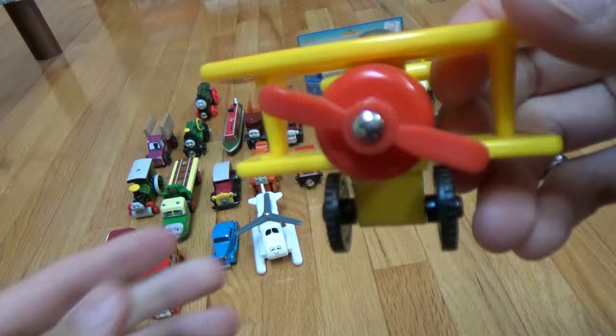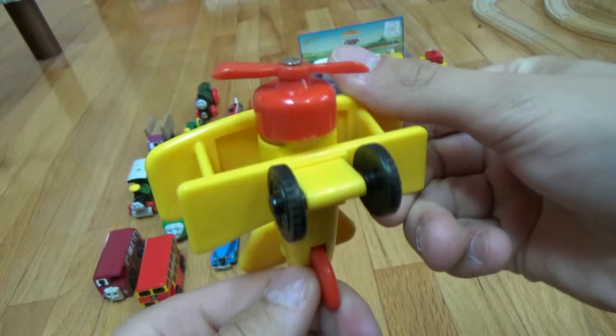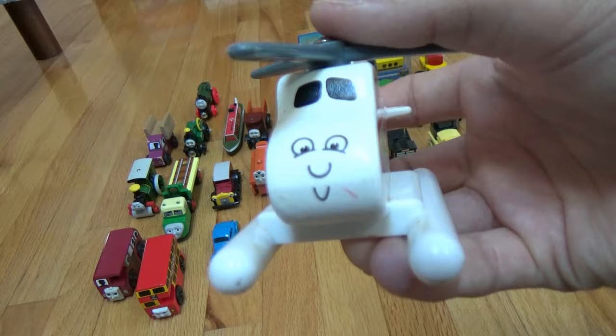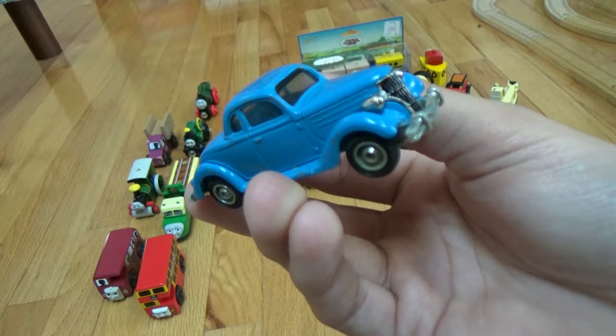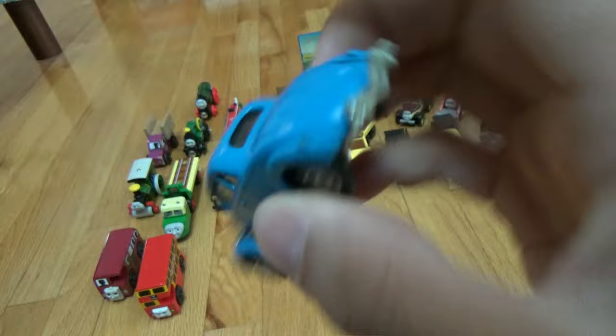First we have Tiger Moth, a biplane. Then we have Harold the helicopter. One other vehicle is not wooden, but I like to use them in my stories. This is the Bertram Hatt's car from Ertl — it's a die-cast metal one, but it works well and looks nice.